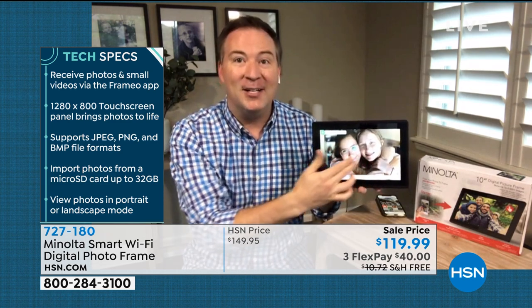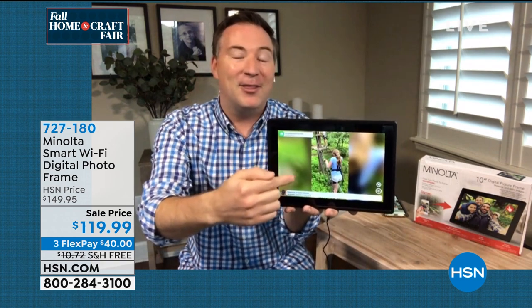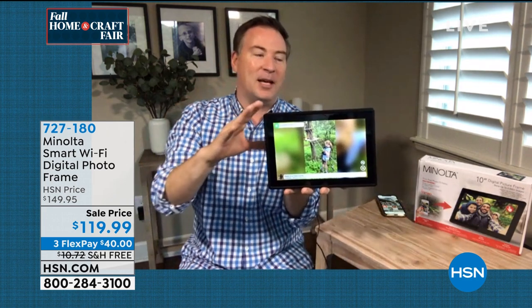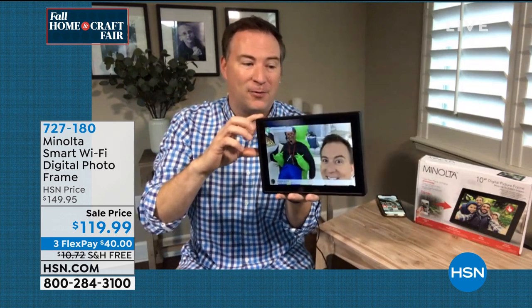Not only does this share photos — this is also touch screen. So when you get those photos, you can go from picture to picture to picture, giving you that touch screen experience just like a phone or a tablet. But it also does video. This is my daughter for her birthday — she wanted to do a ropes course, so we went 30 feet in the air. Now you're sending video too. This is a great thing about Minolta — it's a company that started out as a camera company, sharing all of our memories, and now we're sharing those memories digitally with a photo frame.